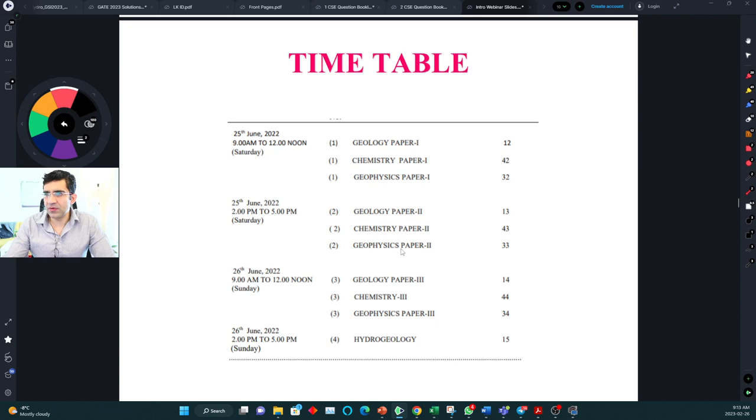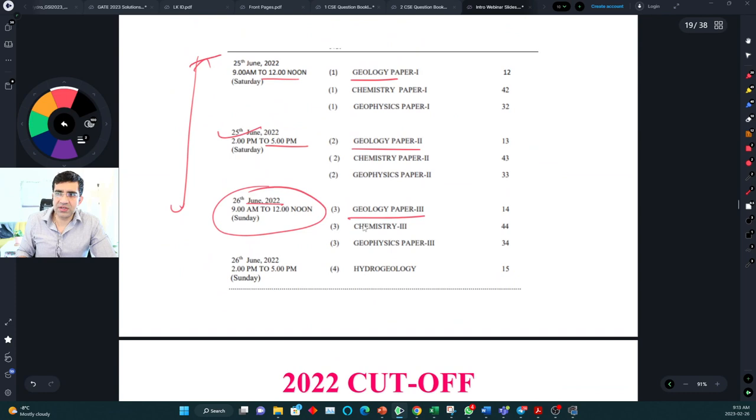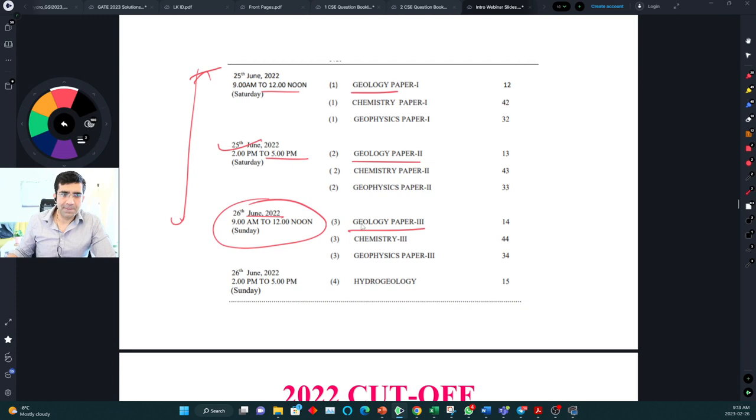The timetable: 25th June is geology paper 1 in the forenoon session, geology paper 2 in the afternoon session, and then 26th June is geology paper 3. So for paper 3, you'll have essentially one day to revise if you want to.